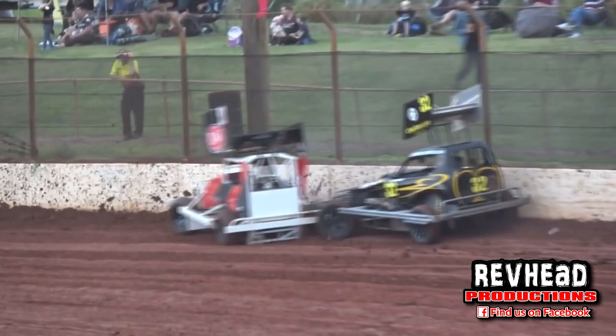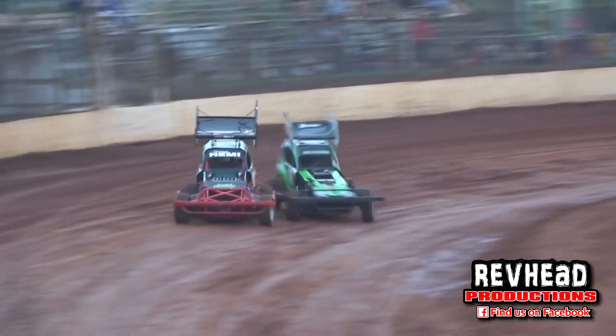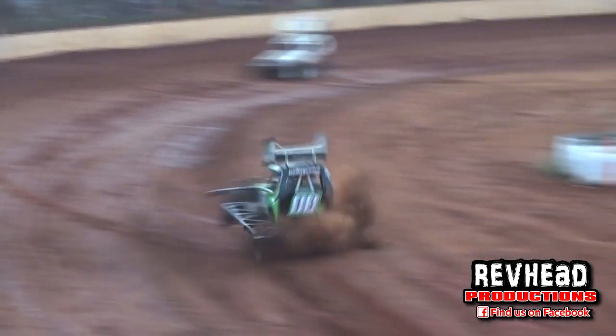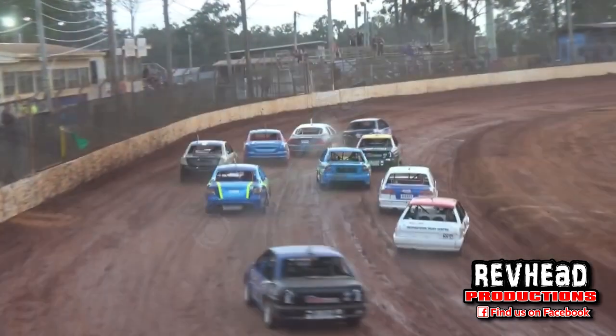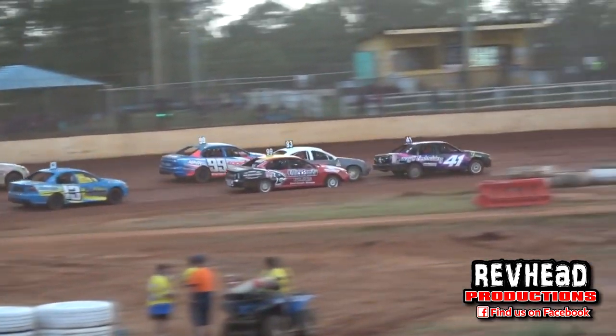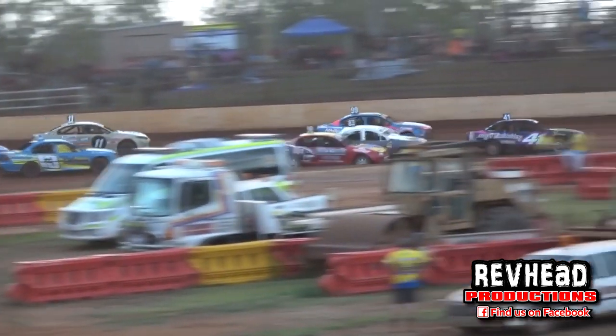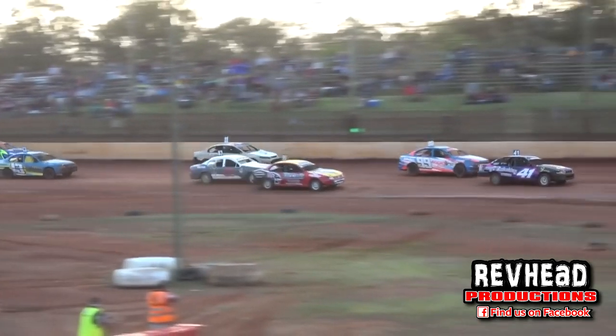We've got a couple deciding to have a little visit with the fence. They'll just leave them there. One turning around on the back straight away, and it's Chris Wilson. Have a look at them now — in hot pursuit, the one up high is Callum Hall. Callum Hall gets a little bit of pressure on Wilson.